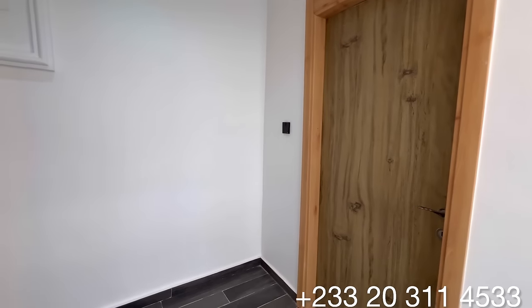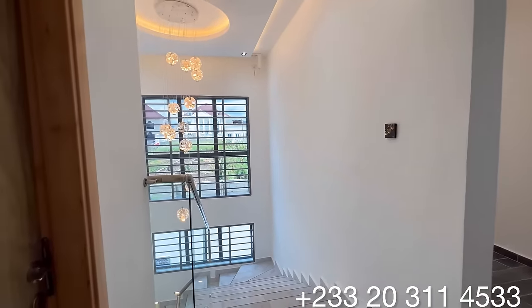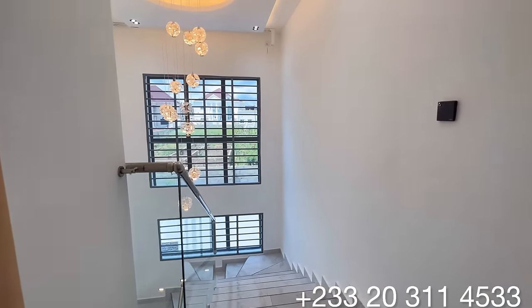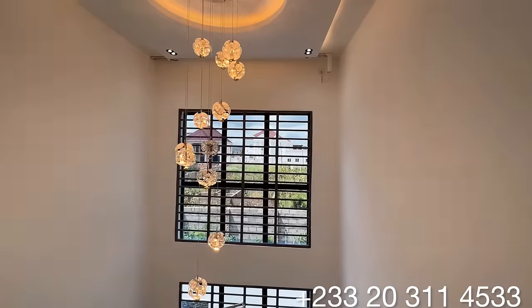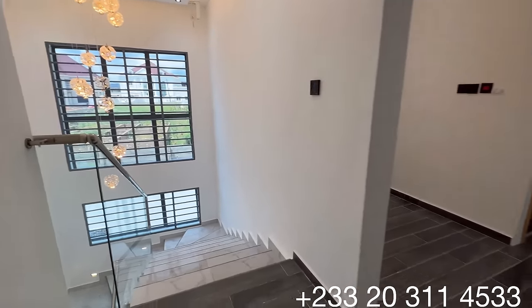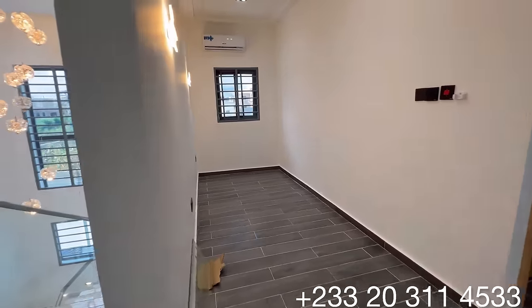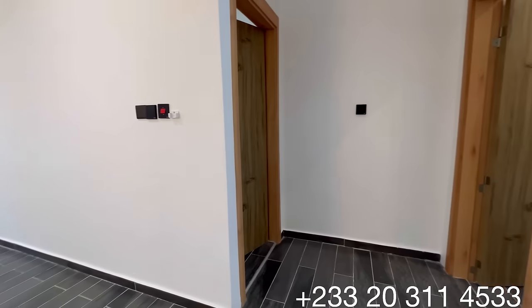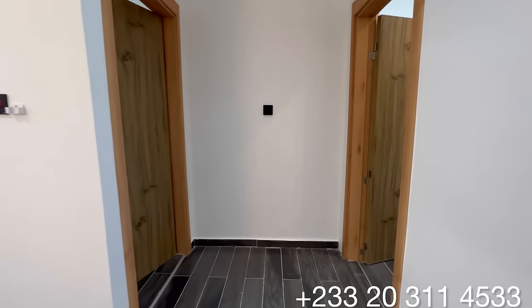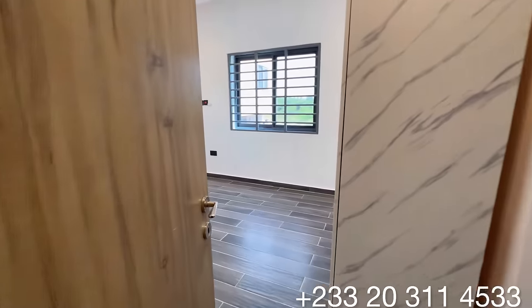Finally, on the upstairs: to my right is the door that opens to the master's bedroom, to my left is a multi-purpose space provided as a family area or home office, and in front of me are the other two bedrooms — making four bedrooms all ensuite.